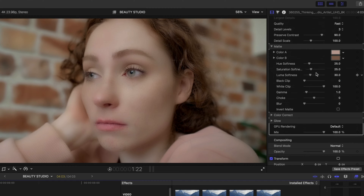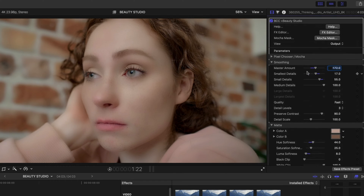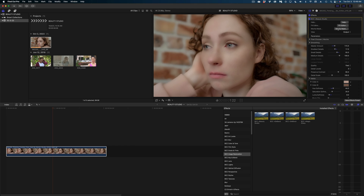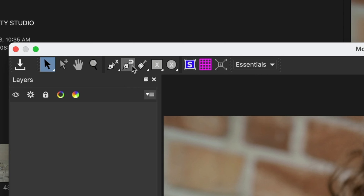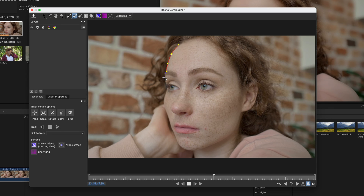We can always come back and fine-tune. I'm going to head back down to the matte section and dial down that luma softness just a little bit, and dial up that hue softness just a hair as well. I'm going to disable the effect so I can see how far I've come — and it really shows me how much I've affected that brick background and her shirt. Now let me show you how I can isolate just her skin so we're only affecting the parts of this shot we want to affect. Let's click on the Mocha Mask button, and I'm going to cue up my playhead to later in the shot where her forehead is entirely in frame.